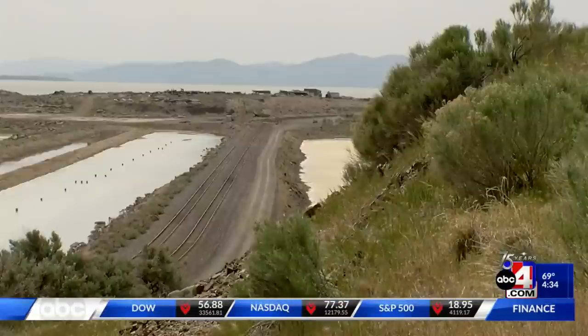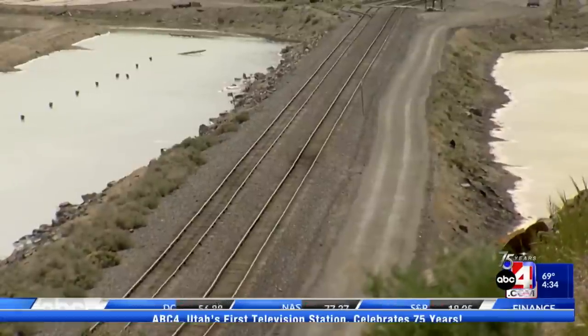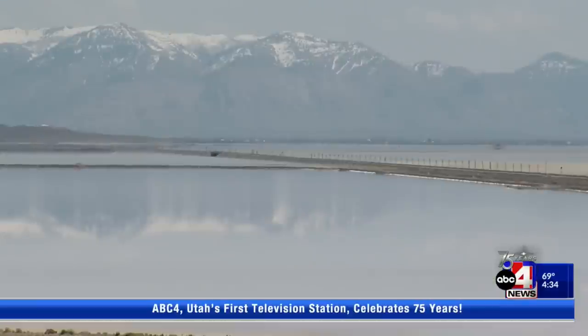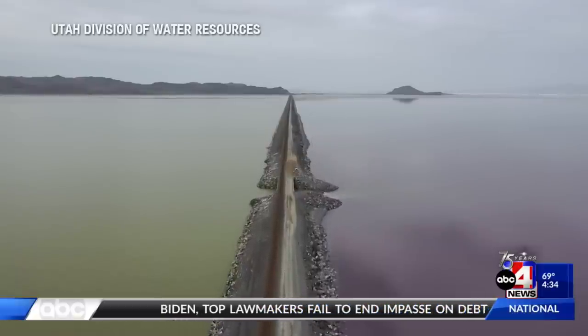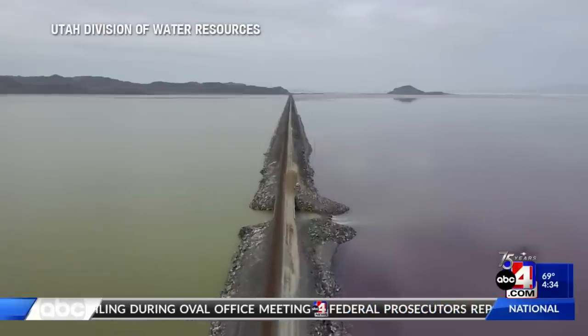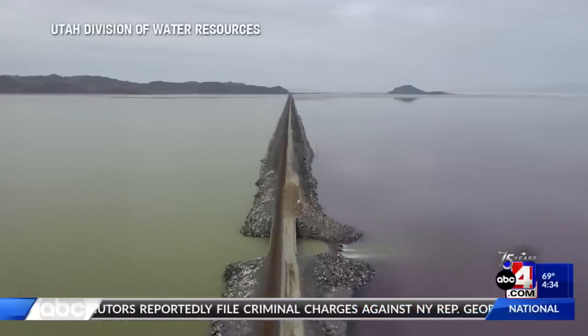Governor Cox issued an executive order to raise the berm along the Union Pacific Causeway at the beginning of the year, temporarily cutting the two sides of the lake completely off from one another. This was done to help decrease salinity levels in the south arm of the lake, which you see is the greenish color. If the south arm were to get too salty, brine shrimp, flies, migratory birds, and the industry that all rely on the lake could see devastating impacts.